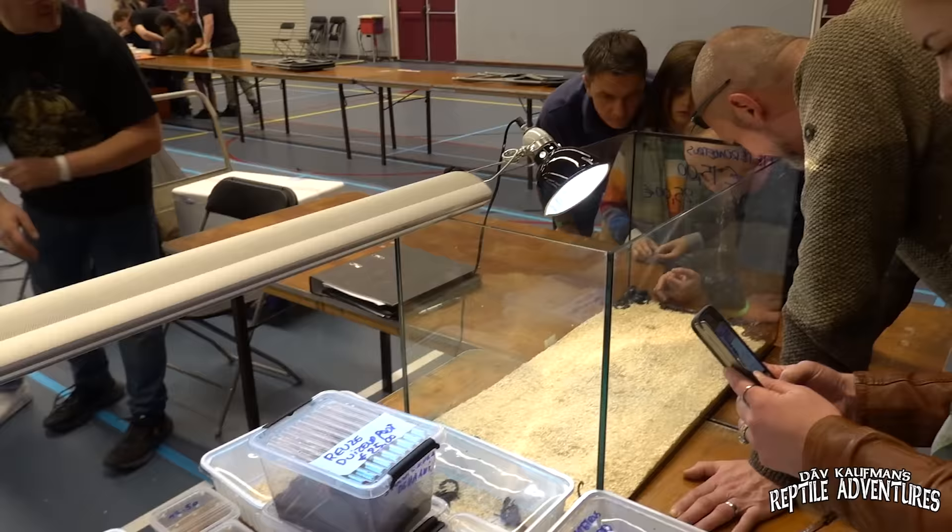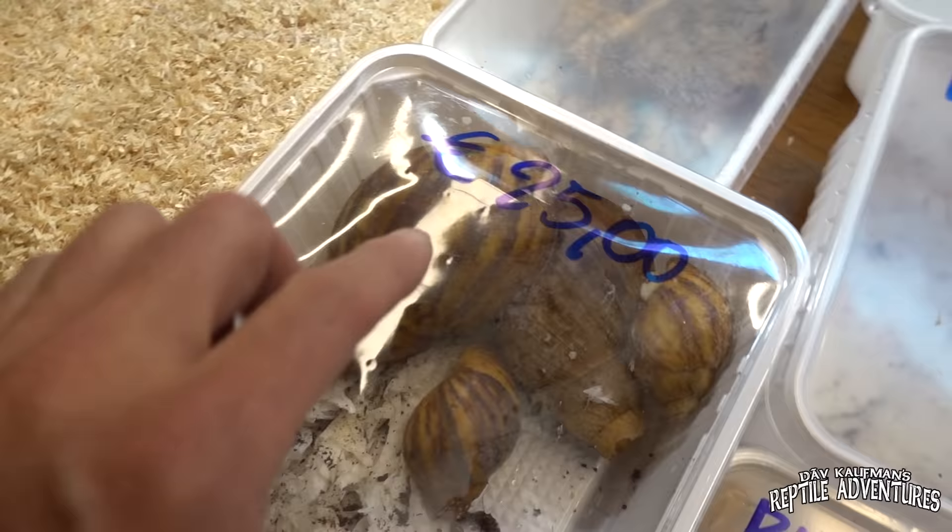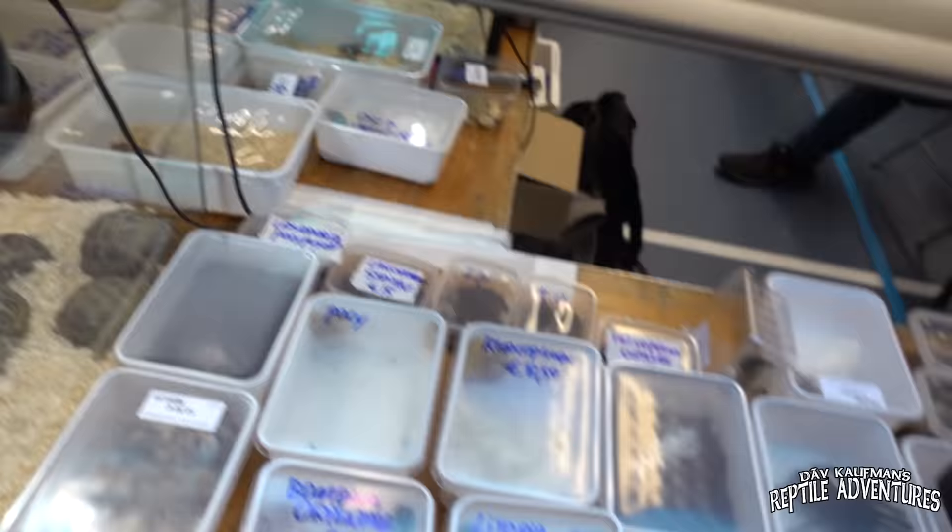On this table there's a ton of inverts, but here's something you will never see in North America — these are African giant land snails. Look at those guys. That one's as big as my hand, and only 25 euros. We've also got tarantulas over here.